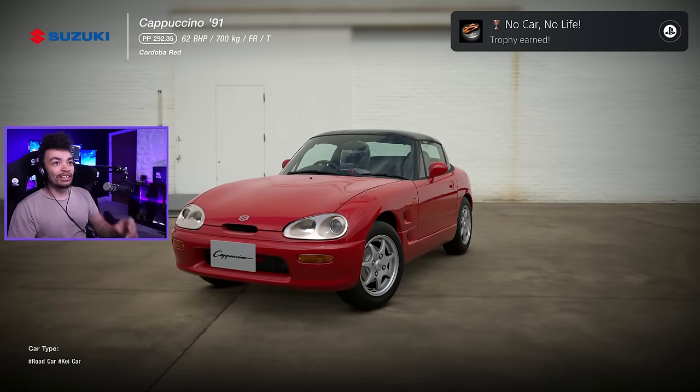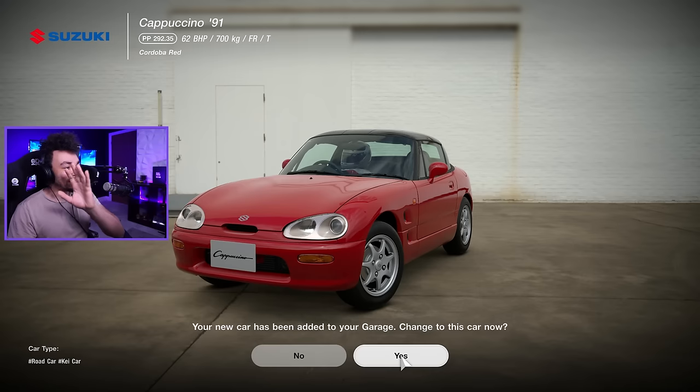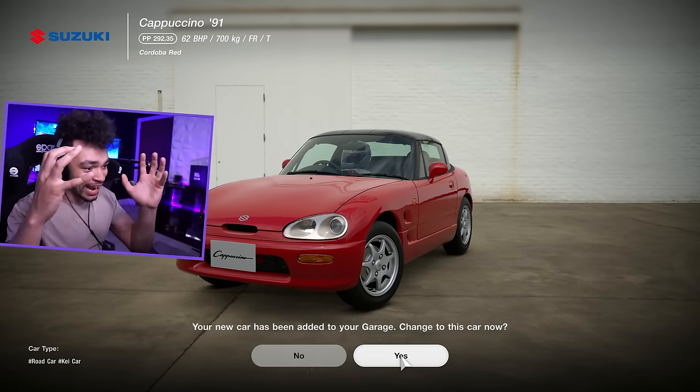I am so excited for this car. No car, no life — how many? Is that about buying 100 cars, mate? Maybe. But this thing is stunning. I love the Cappuccino. It's so sick. Half of you are like, 'oh my goodness,' and half of you are like, 'what the hell is this thing?'